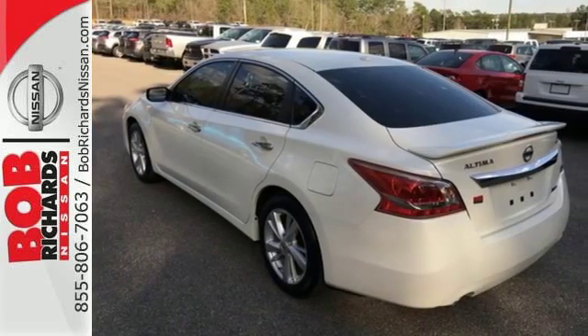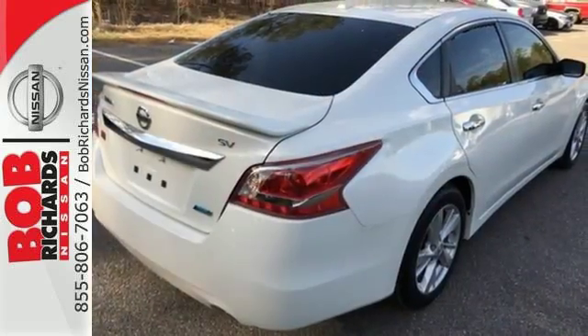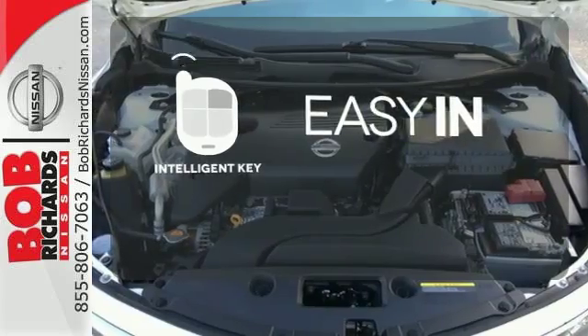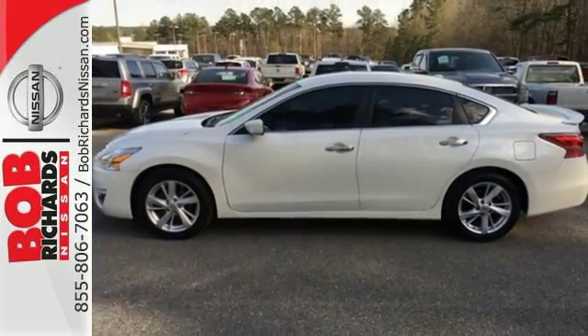The tire pressure monitoring system will let you know when the tires need air, as well as when they've got enough. Stop searching for your car keys in your purse or pockets — this vehicle has intelligent key. Don't waste any more time. This stylish Altima could be in your driveway today.